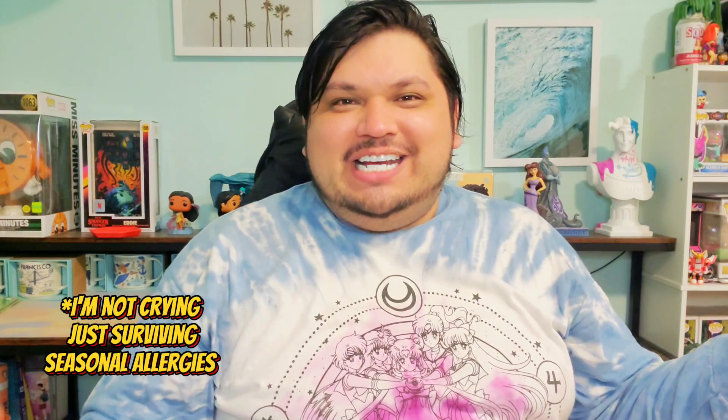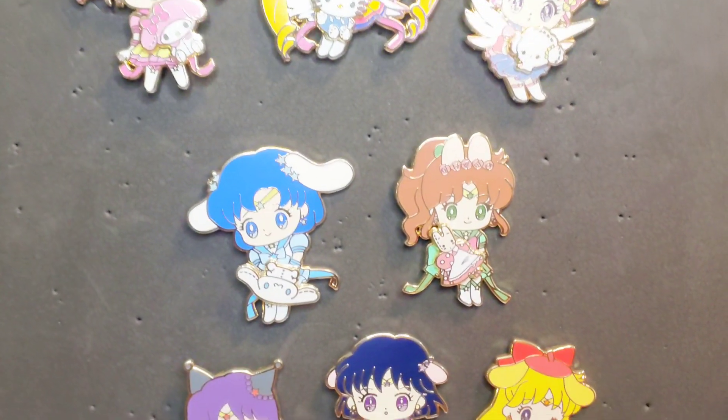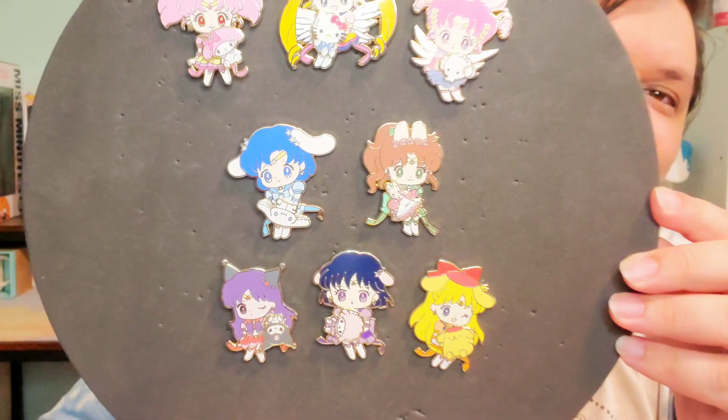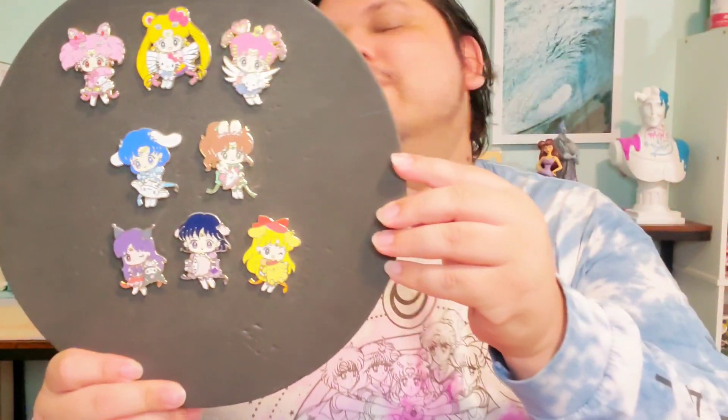So that was it — not the longest video. Here they are all put together. Some of them are behaving, some aren't behaving. But they are just so adorable and I love them. I do not have enough Sailor Moon pins, so this definitely was a priority for me.